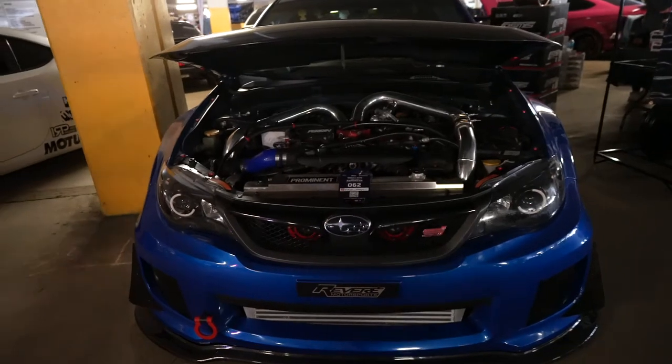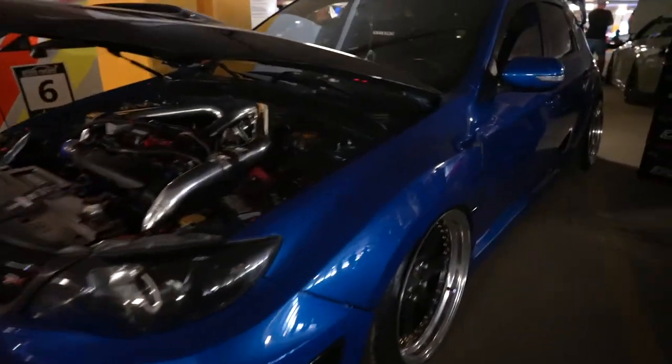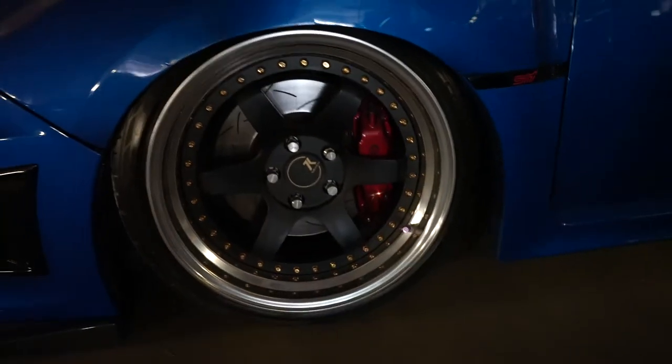Next up is this nice STI hatchback - it's pretty sweet looking. I did consider getting one of these. I did want to do a custom build, throwing an RB inside of it, but apparently I looked it up and with an RB you have to cut the firewall and everything. I was like, that's way over my head - we don't have people able to do that custom build. So I scrapped the idea.